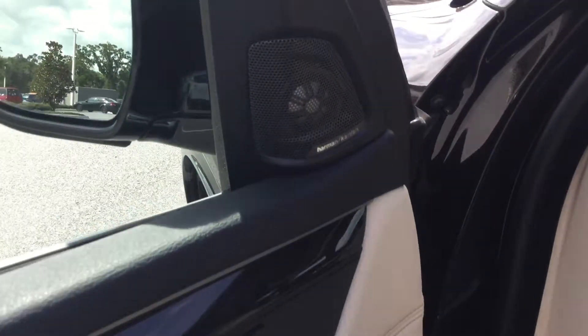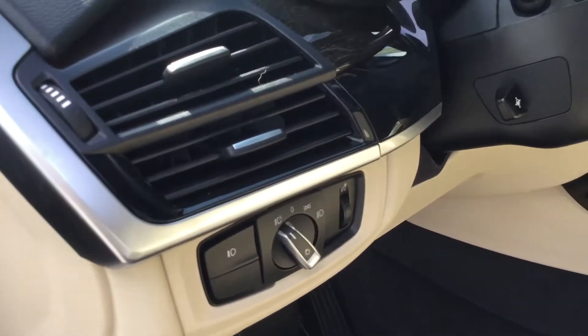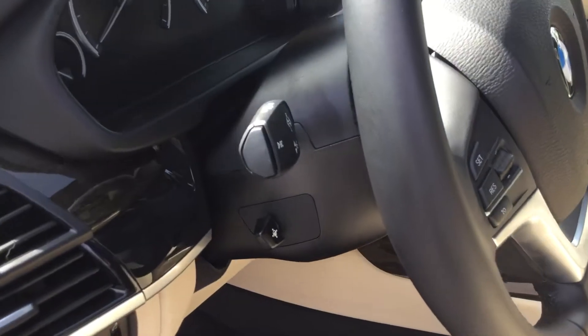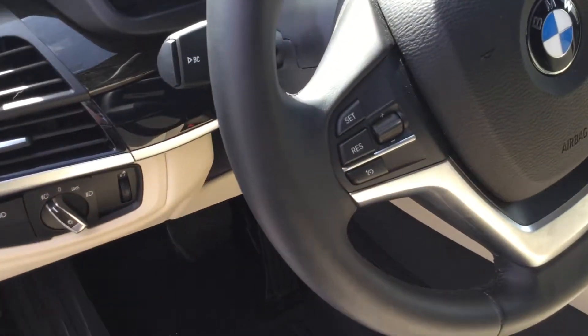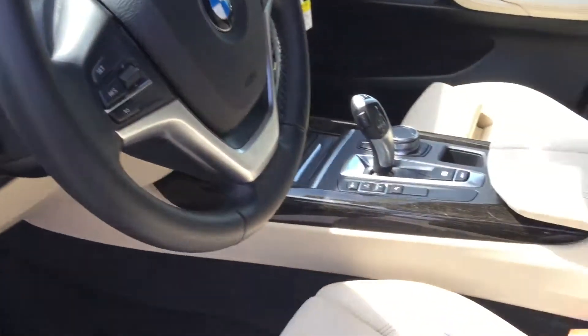The high-definition Harman Kardon stereo system. All your lighting settings here. Tilt and telescopic steering wheel — power adjustable. On the left side of the steering wheel you have your cruise control settings, and on the right you have all your media settings. Gorgeous sport steering wheel.